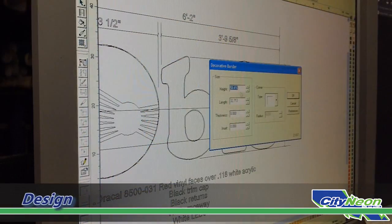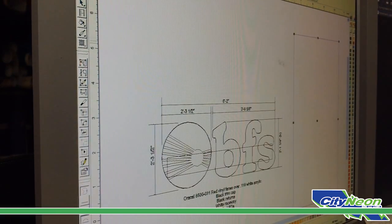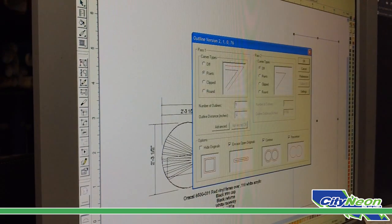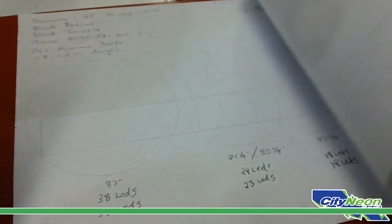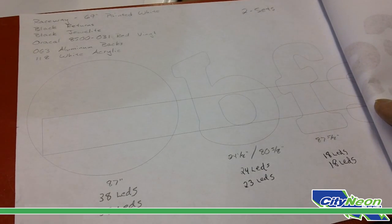The sign production process begins in the design phase where the designer lays out the sign product using a computer with specialized software programs. Each aspect of the sign is drawn to customer specifications, adhering to branding concepts which identify the customer's company when producing brand names and logos. The design is then formatted to a production diagram and taken to the production shop as a blueprint where skilled craftsmen construct the actual sign.